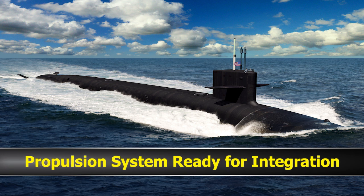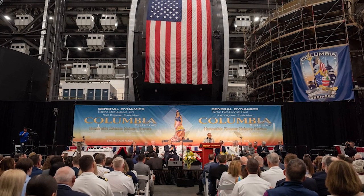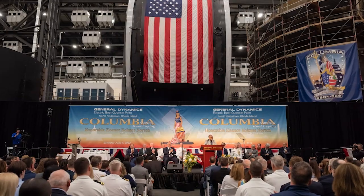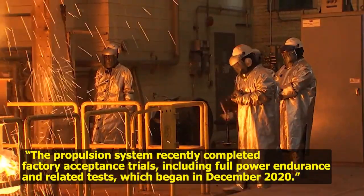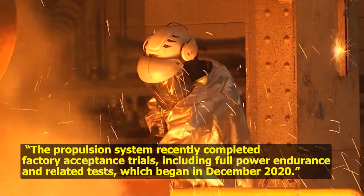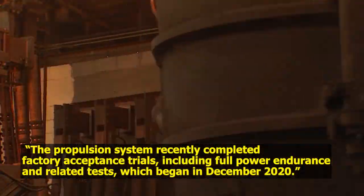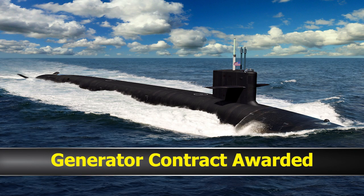This month, Leonardo DRS sent General Dynamics Electric Boat the main propulsion system for the District of Columbia for integration. The propulsion system recently completed factory acceptance trials, including full power endurance and related tests, which began in December 2020.